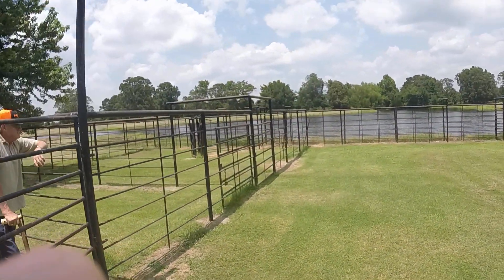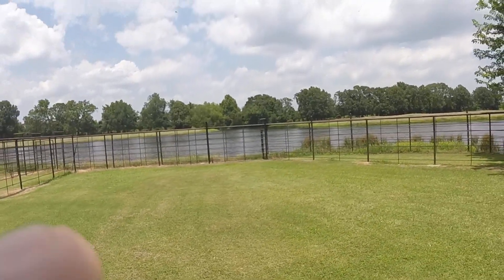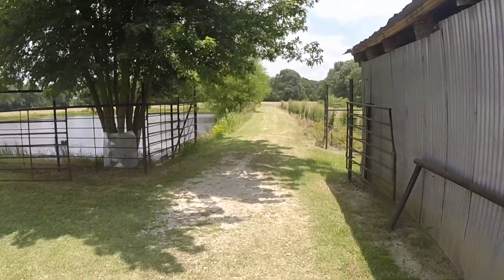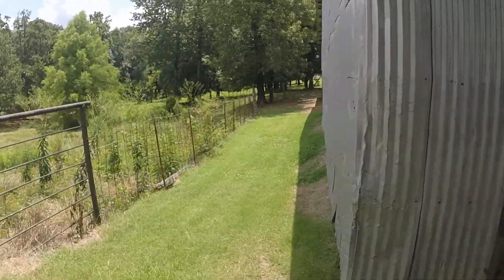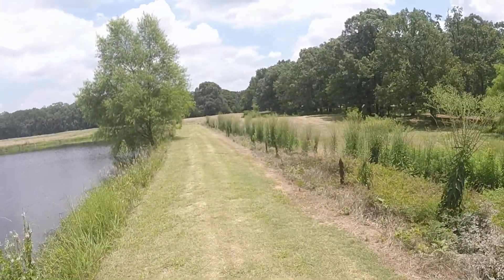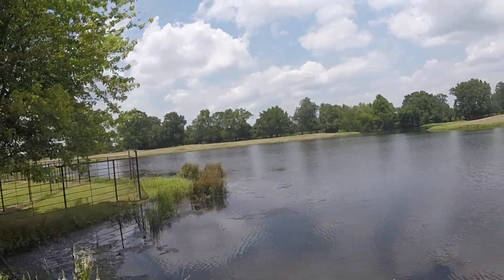This is still the large lake right here and the dam. This gate will allow cattle from that area into the corral right there. This is the dam of the lake — it's stocked with fish now.